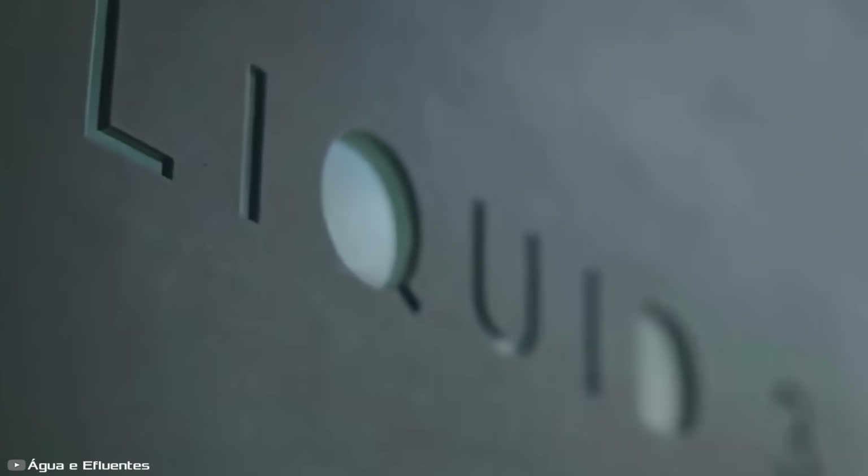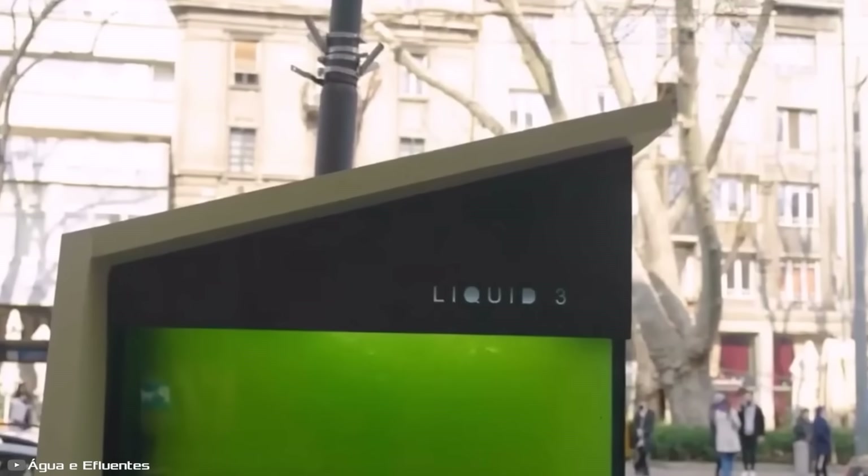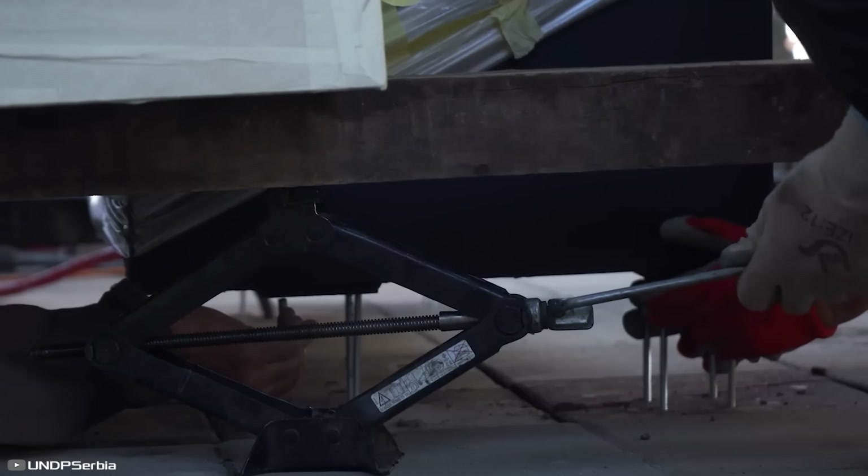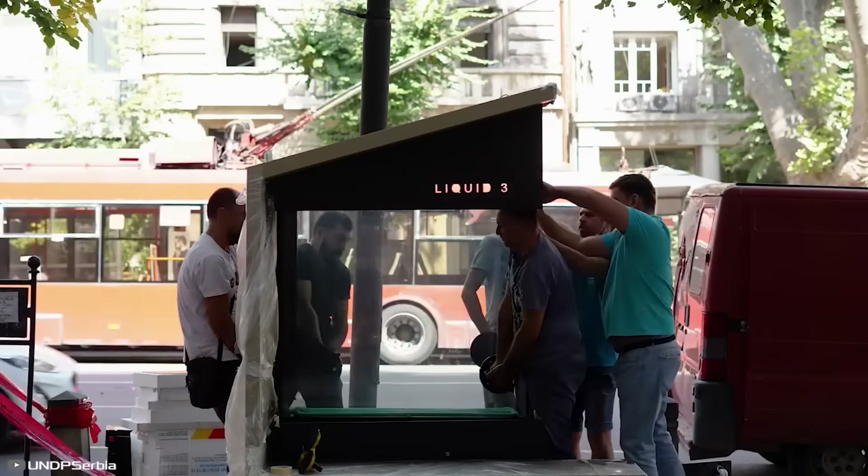One bench with a liquid tree aquarium matches the oxygen production of a 12-year-old real tree. There is no need to wait 12 years for a tree to grow — installing Liquid 3 takes just one day, and it starts producing oxygen immediately.